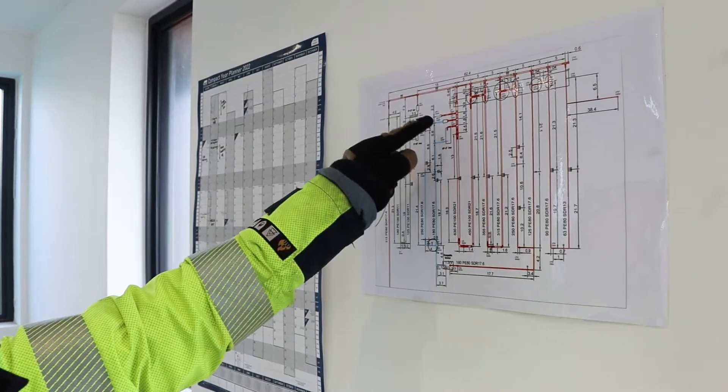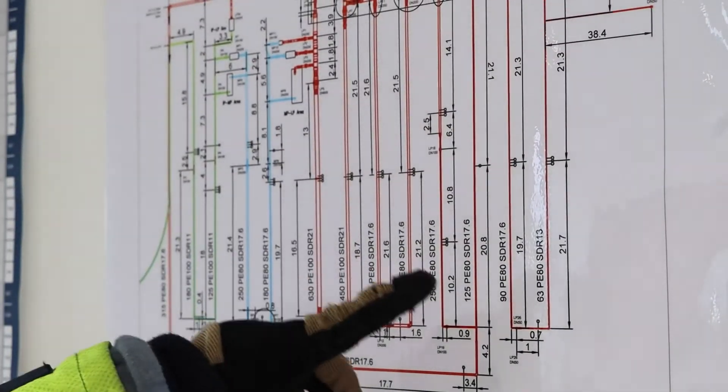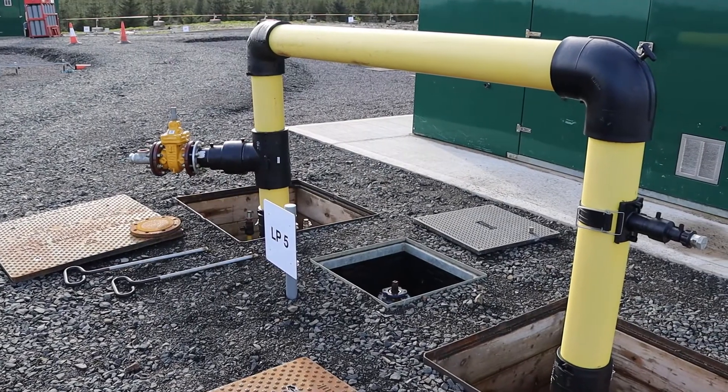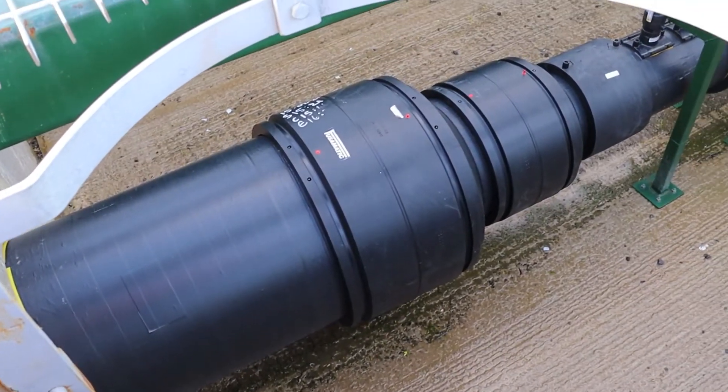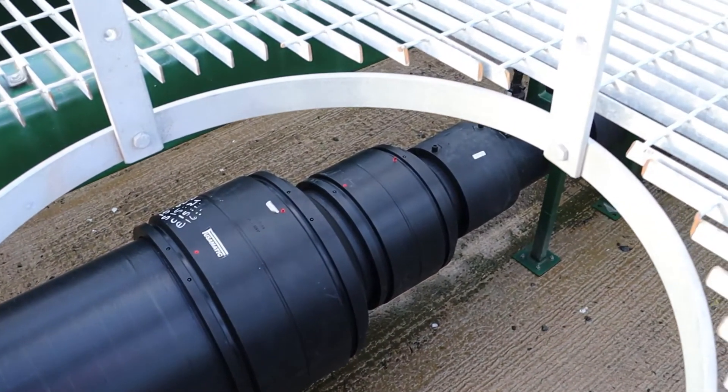Microgrid construction started in October 2020 and was finalized by March 2021. We used all sorts of components due to the wide range of sizes of PE that we've used, and we sourced components from Radius Systems such as pipe and fittings, but also from other manufacturers.